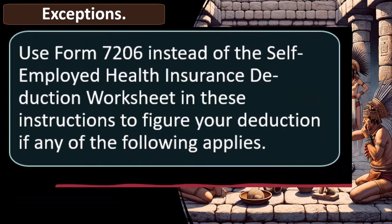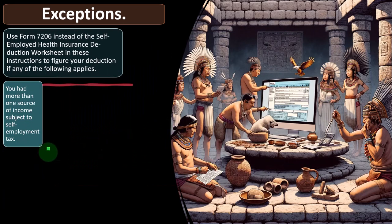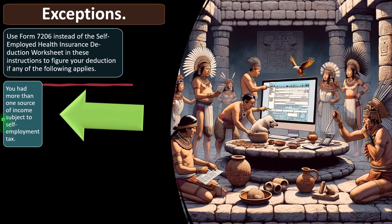Use Form 7206 instead of the Self-Employed Health Insurance Deduction Worksheet if any of the following applies. Computer software will typically help with these situations through an interview process. The simpler worksheet applies in basic scenarios; the more complicated Form 7206 is used when more complex factors are in play.